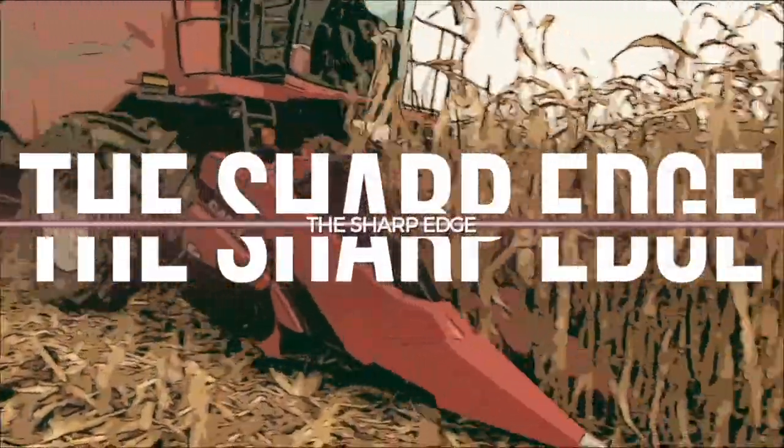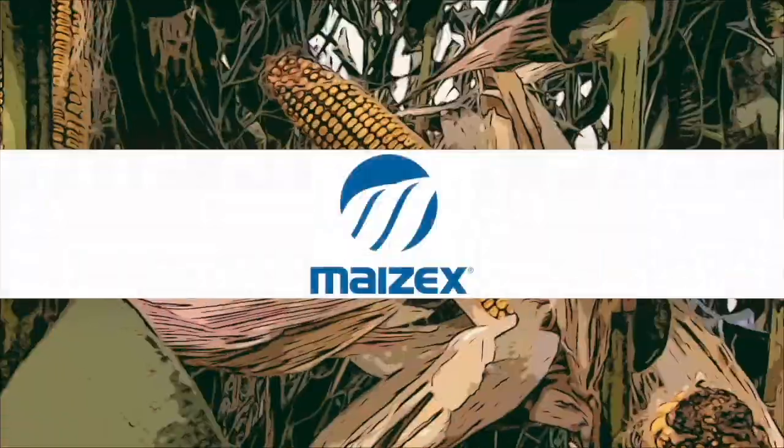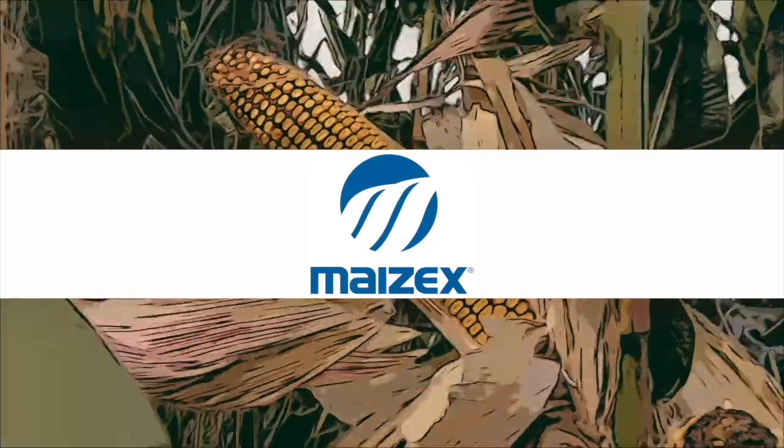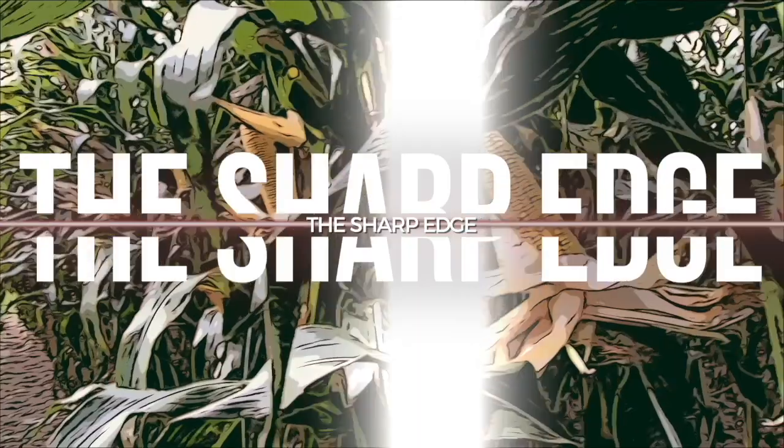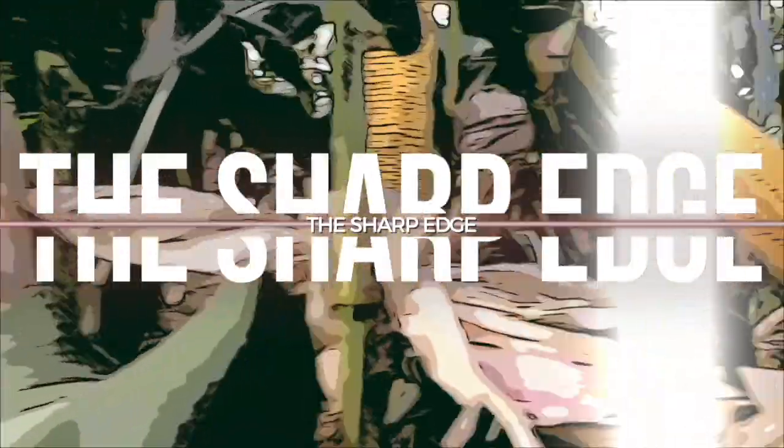The Sharp Edge on RealAgriculture.com is brought to you by Mazik Seeds. Hi, I'm Bernard Tobin. Welcome to The Sharp Edge.